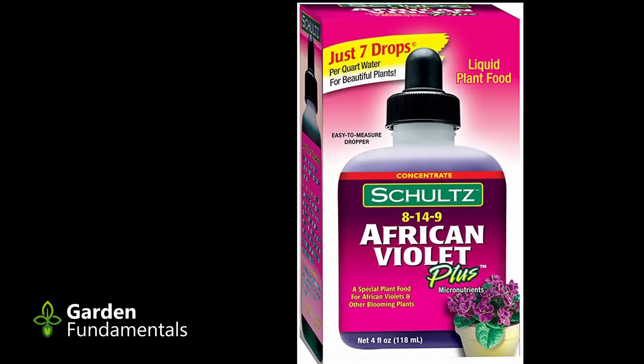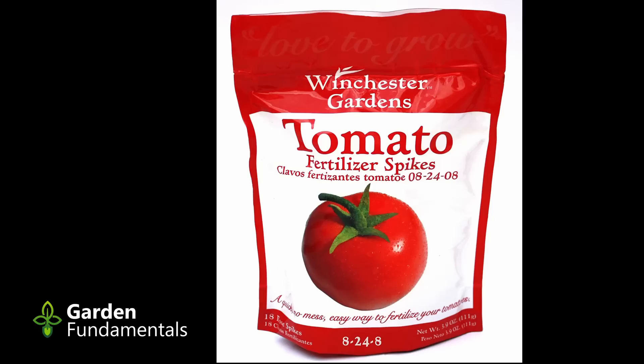The second problem is that manufacturers want to sell you specialized fertilizer. They tell you there's rose fertilizer, azalea fertilizer, orchid fertilizer, and tomato fertilizer. None of those products actually exist — that's a figment of the imagination. The only ones who believe that are marketing people and the customers who buy those products. So ignore all of that. The only thing that matters is the NPK.